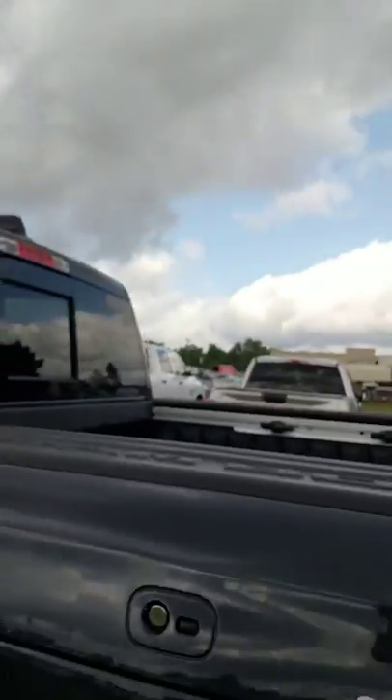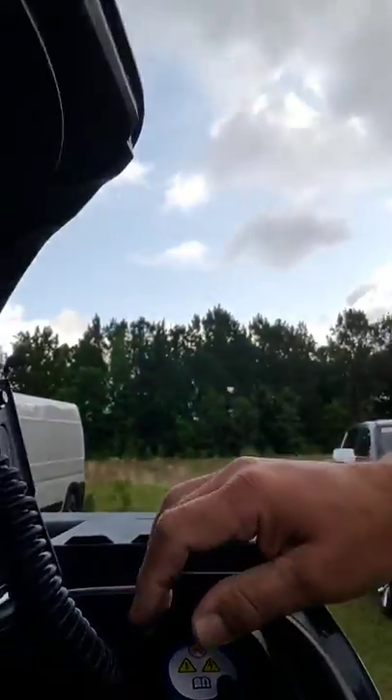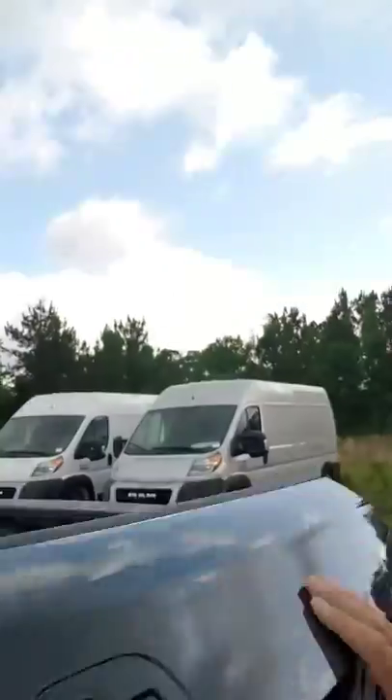These Ram boxes are really nice — let me open one up. You have a light switch and you can run 115 volts out of it too. That's a power sliding rear window right there, and it has reclining back seats in it.